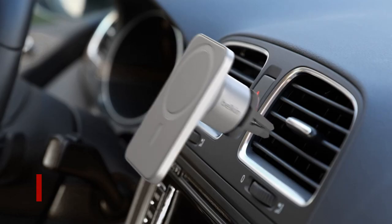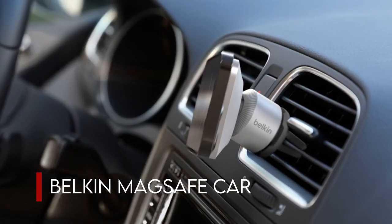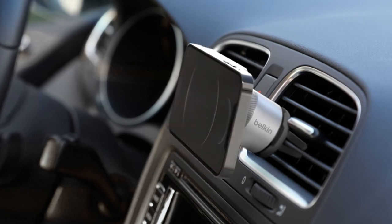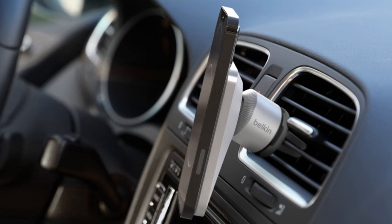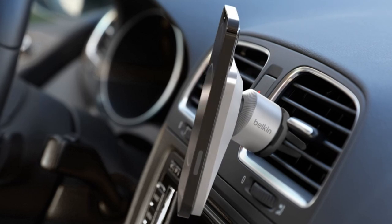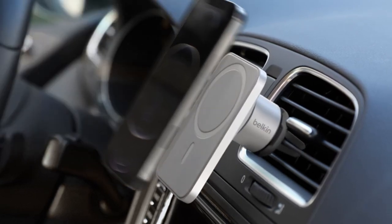On number 3, the Belkin MagSafe Car Vent Mount. Simply mount your iPhone 12 series on the MagSafe car mount and go — your drive has been reimagined. It's designed to give you a smooth set-and-drive experience while keeping your iPhone safely secured and within easy reach. Use landscape mode for navigation or portrait mode to start your favorite playlist. The clever cable management keeps your cable close at hand, allowing you to charge quickly whenever you need it.